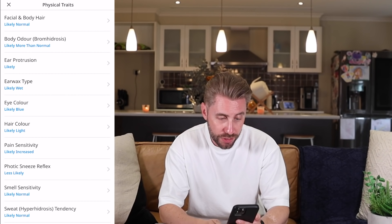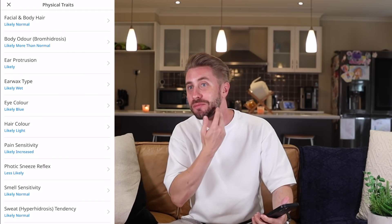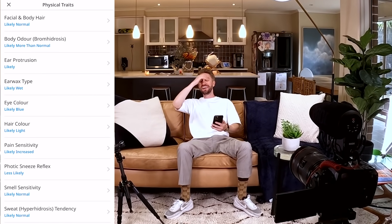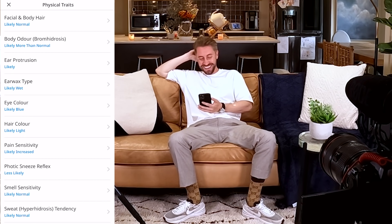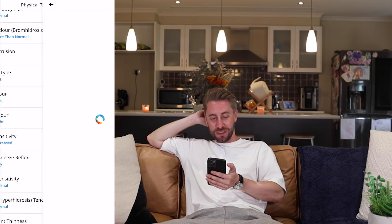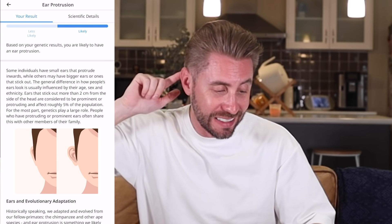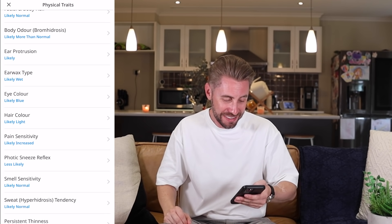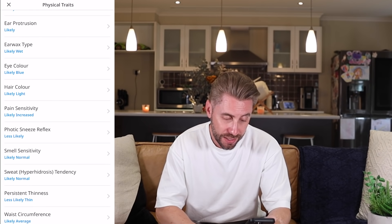Looking at physical traits: facial and body hair — likely normal, I'm not that hairy. Body odor — likely more than average — come on, man! Ear shape — likely protruding. Earwax type — likely wet. Eye color — likely blue. Hair color — likely light. Pain sensitivity — likely increased.